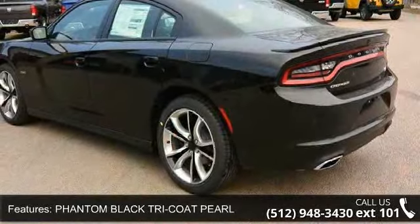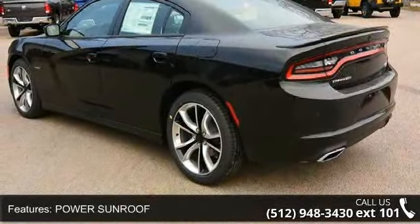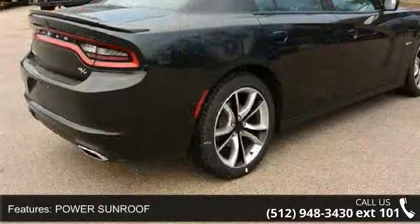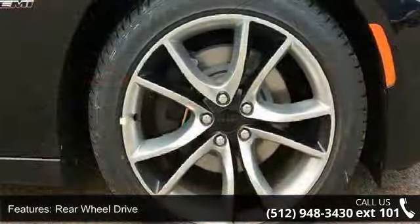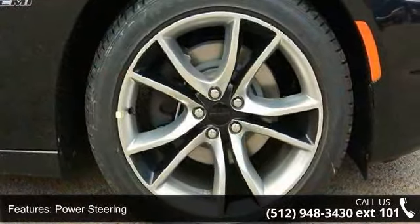Phantom Black TRI Code Pearl, Power Sunroof, Rear Wheel Drive, Power Steering, ABS, 4-Wheel Disc Brakes, Brake Assist, Aluminum Wheels, Rear Defrost, and Rear Spoiler.